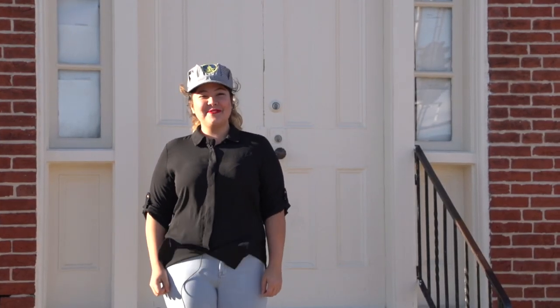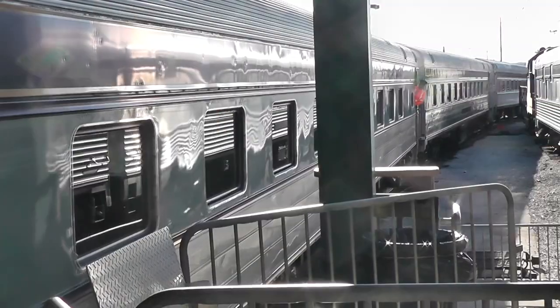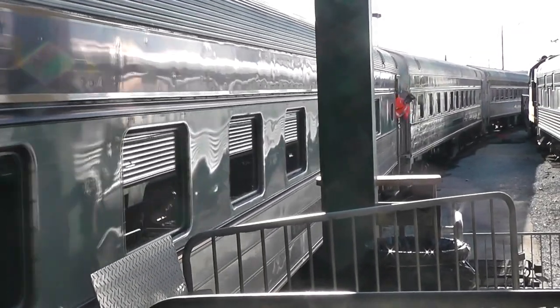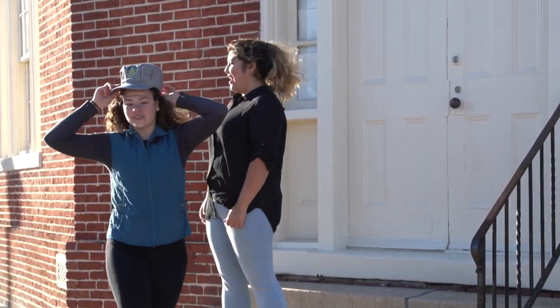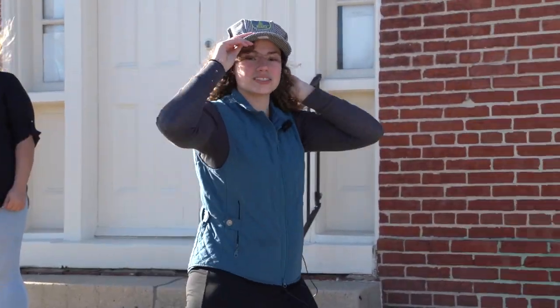All aboard! Did you know that the first trains were pulled by horses? Join us today as we explore the B&O Railroad Museum in Baltimore, Maryland. And later today, we'll be interviewing the Executive Director of the B&O Museum, Chris Hollen.